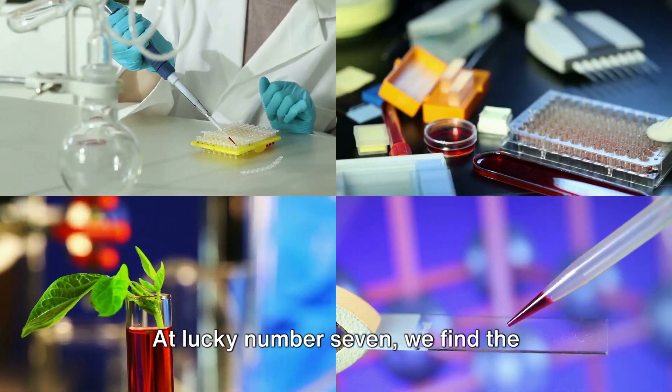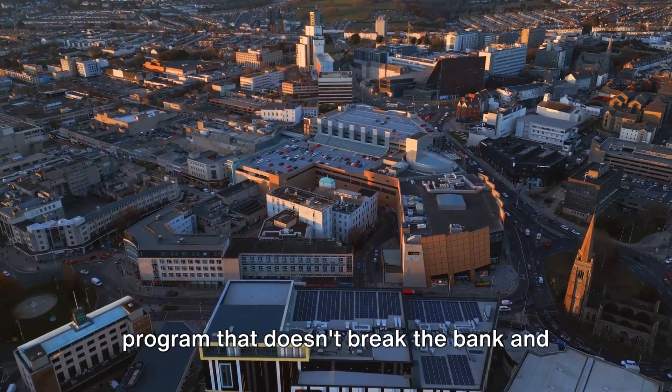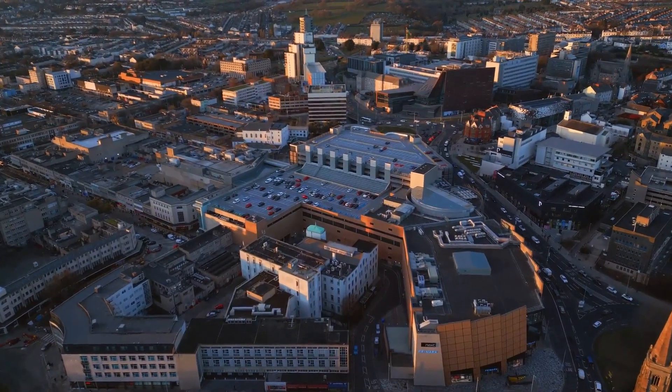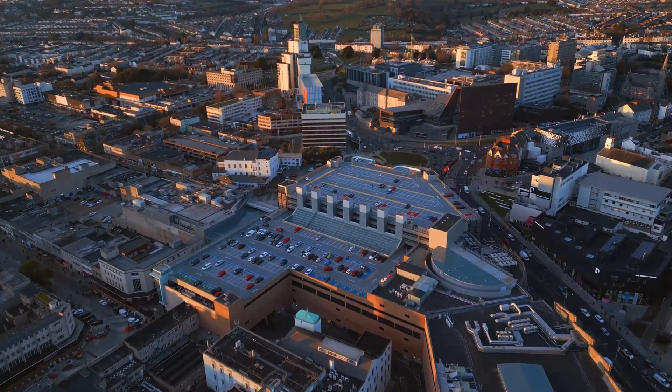At lucky number 7, we find the University of Plymouth. Plymouth offers a comprehensive medical program that doesn't break the bank, costing £190,500 for 5 years, with an annual fee of £39,500 for the BMBS course.